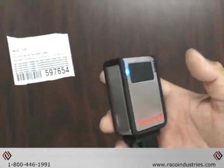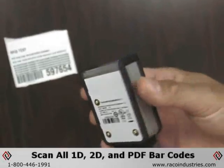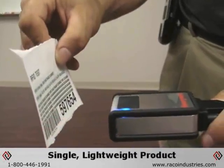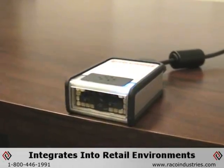The MS-4980 ViewQuest Scanner from Honeywell offers users the ability to scan all 1D, 2D, and PDF barcodes from the convenience of a single lightweight product that seamlessly integrates into retail environments.